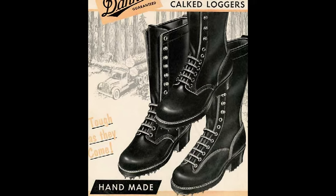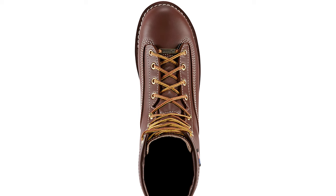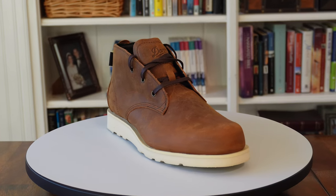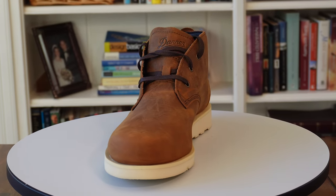Danner has been making boots in Portland, Oregon since 1932 and they introduced the world to the stitched down construction method of boot making. Today, they're still making boots in Portland and one of those boots is the Pine Grove Chukka. The Pine Grove seems to be kind of a jack-of-all-trades but maybe master of nothing. Is it right for you? Let's find out.